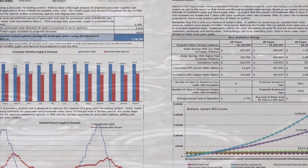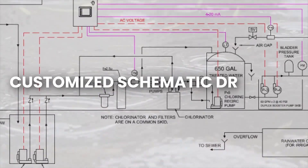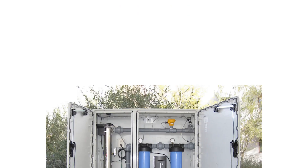If initial findings allow, we can then proceed to develop a mechanical sequence, customized schematic drawing, and customized specification as the basis for a plug-and-play skid-based WAHASO system.